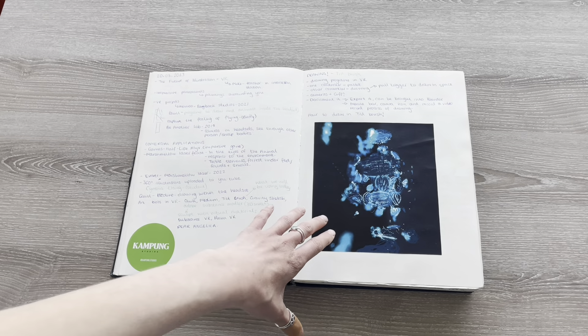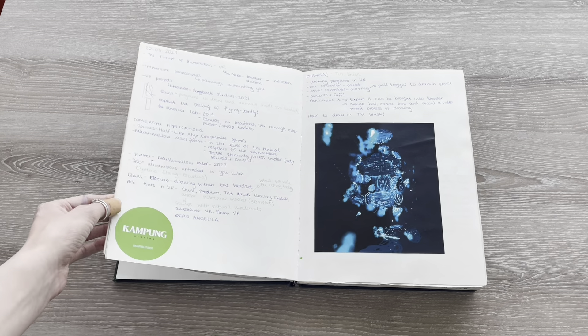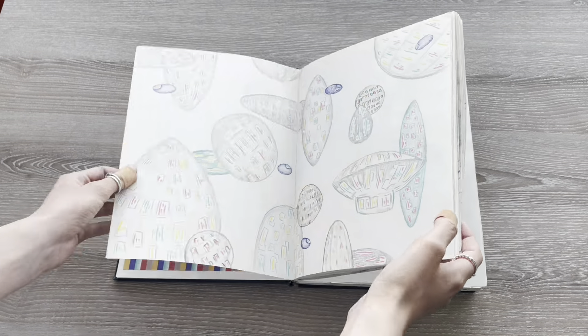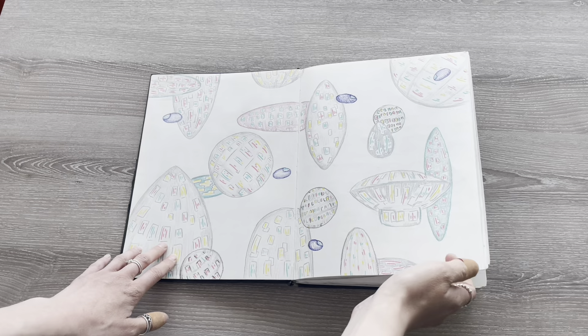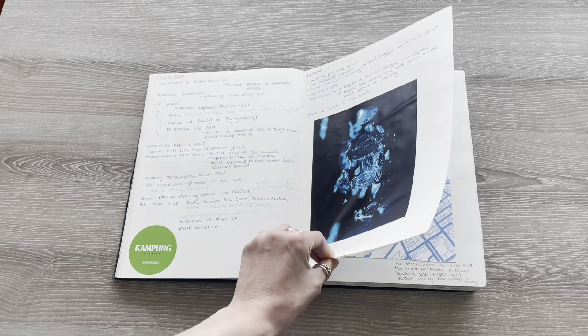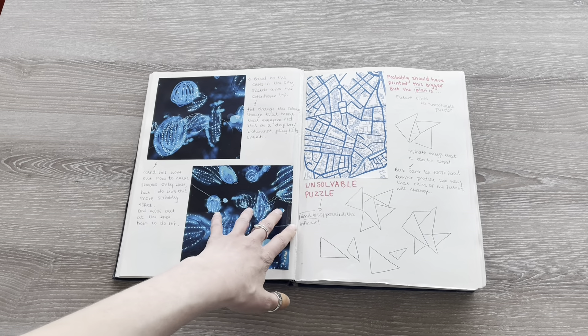I also had a lesson in VR drawing and I used my sketch from the beginning — from the Retro Futures exhibition — and aimed to draw it in 3D. It didn't really work because I didn't understand the program enough, but I still really liked the outcome.